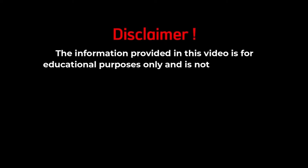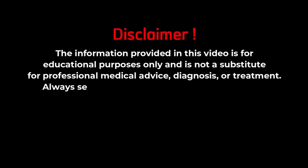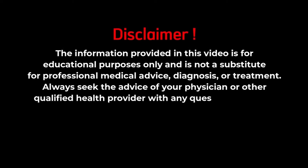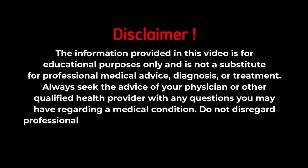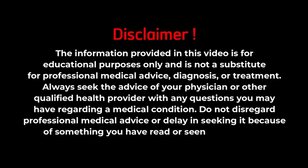The information provided in this video is for educational purposes only and is not a substitute for professional medical advice, diagnosis, or treatment. Always seek the advice of your physician or other qualified health provider with any questions you may have regarding a medical condition. Do not disregard professional medical advice or delay in seeking it because of something you have seen in this video.